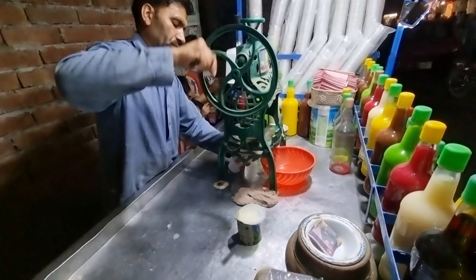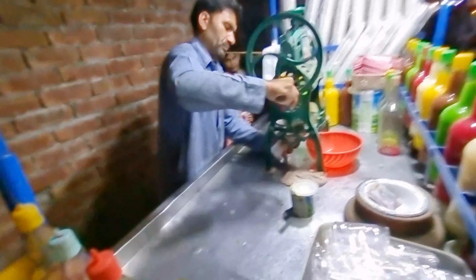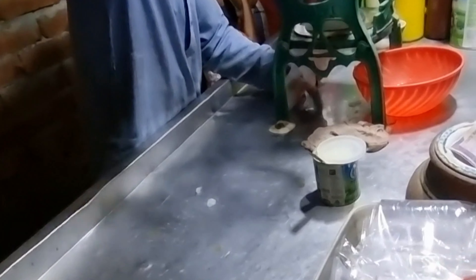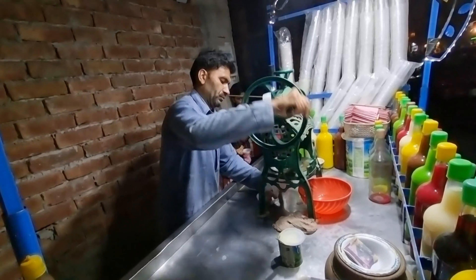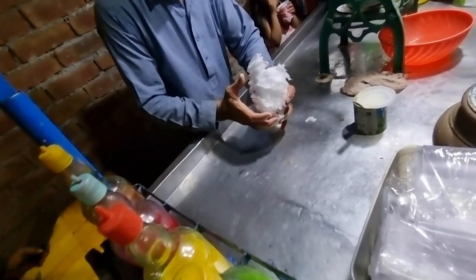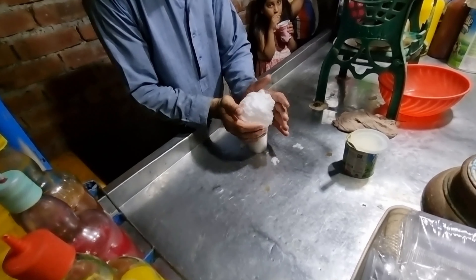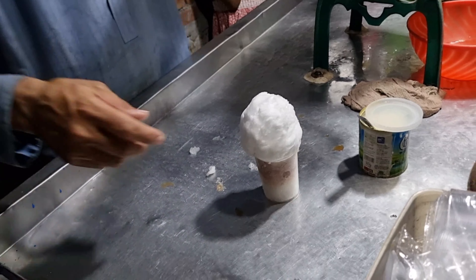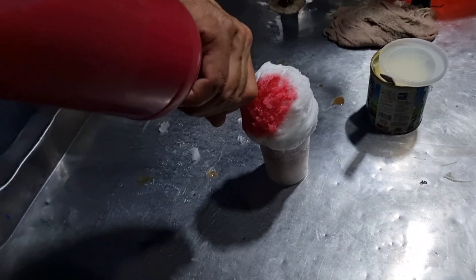We're going to get a mixture of flavors. We've got some ice and a mixture of flavors — you can see it's working magic on the ice. Looks like a snowman, doesn't it? He's got his flavors going on there as well.